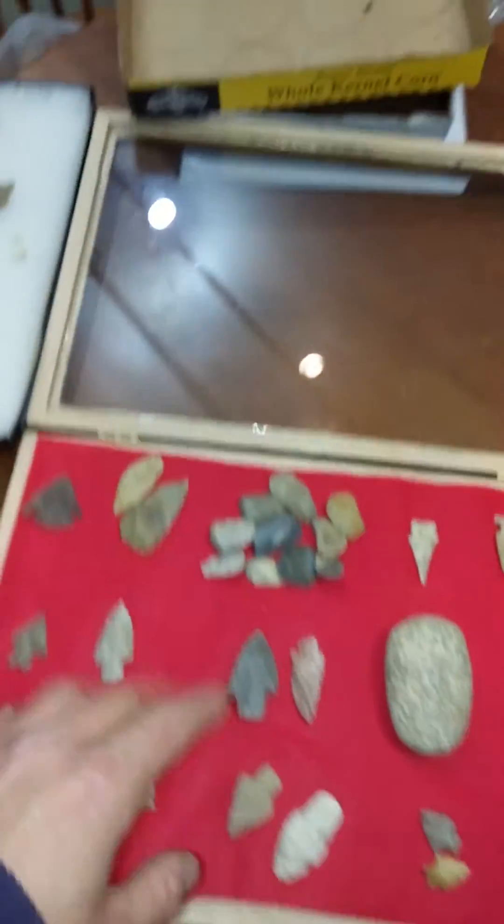I like these things — 10 thumb scrapers, 10 of them, all from Kentucky. Got a killer Kirk out of there.